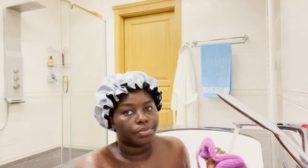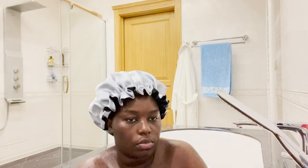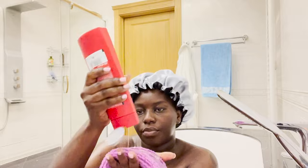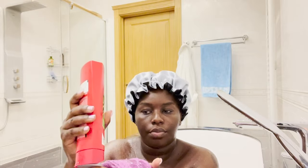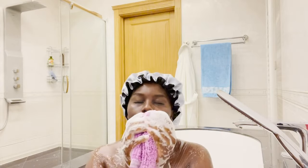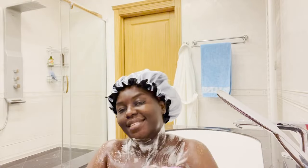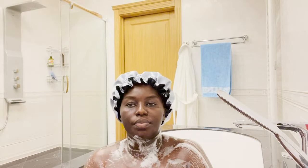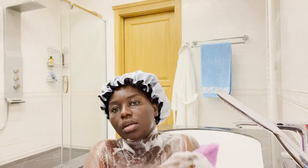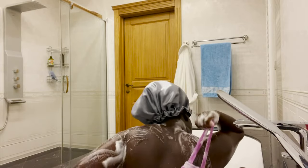I get my loofah and wet it to make it really soft. Then I go in with the citron body gel — put a little amount because it lathers so well. It really smells amazing; your bathroom will smell like heaven!